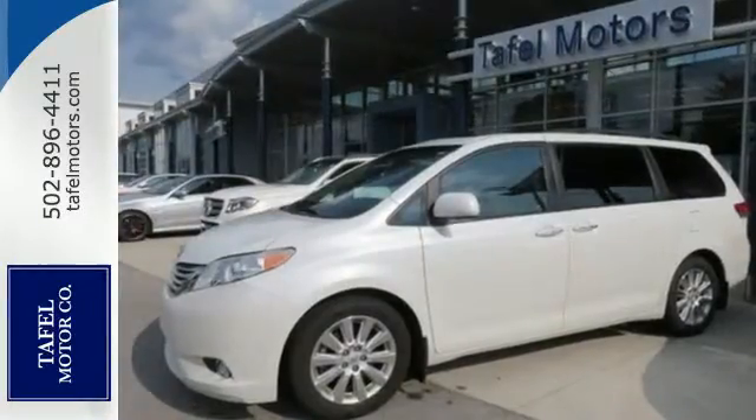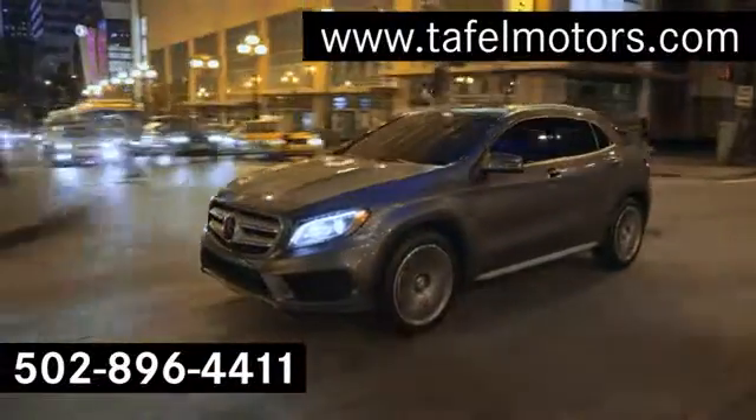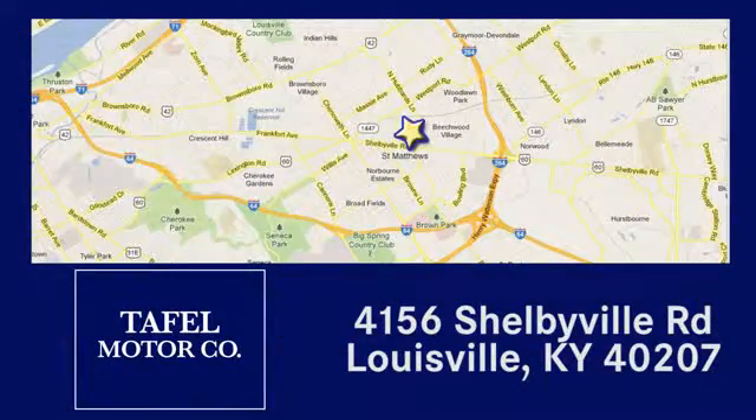Experience it for yourself today when you take it for a test drive. Visit us online at TafelMotors.com, call or stop in at 4156 Shelbyville Road in Louisville. A memorable experience awaits.